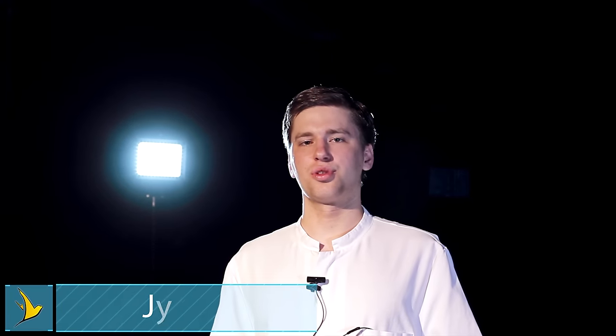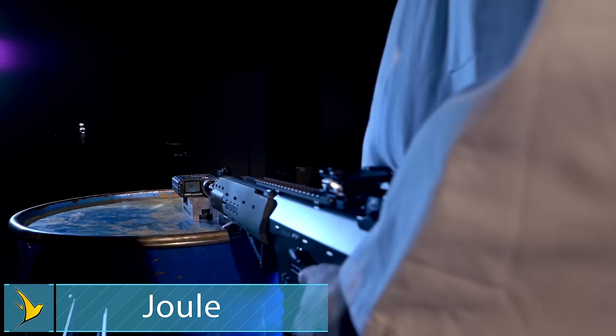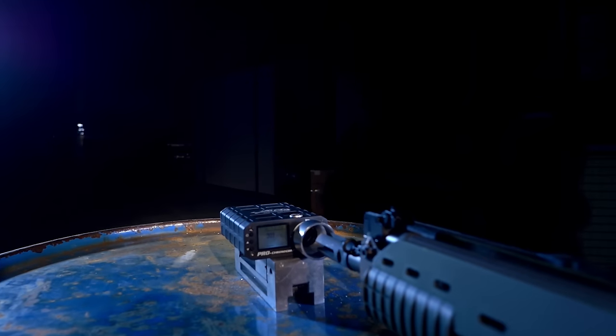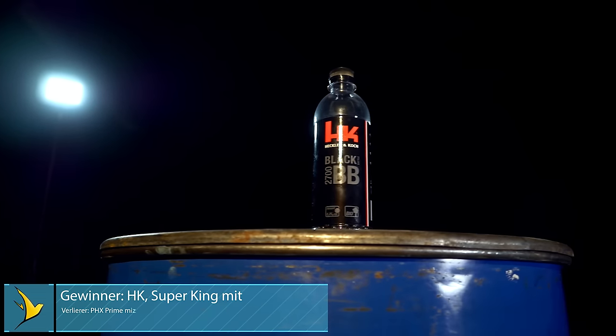In the end we will conclude the results for you. Let's begin with the Joule consistency. We measured the energy with this GK5C over different shots of each brand and calculated the average deviation. HK and Super King performed the best with a variance of 0.02 Joule at 10 shots. The loser of this test was PHX with a variance of 0.07 Joule.